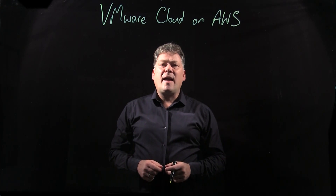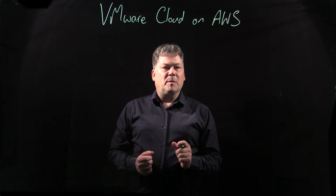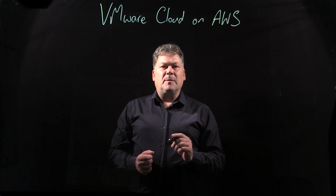VMware Cloud on AWS — what is it? We have a whole training course to teach you about that, but I'll come back to that in a minute. Let me give you a brief summary.